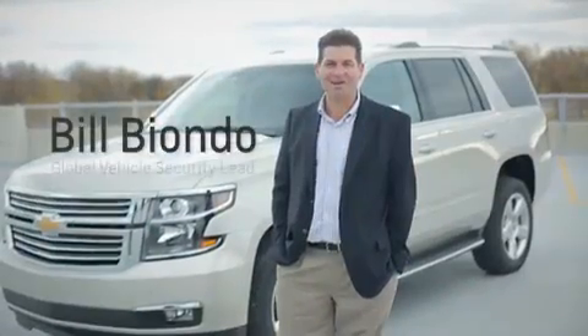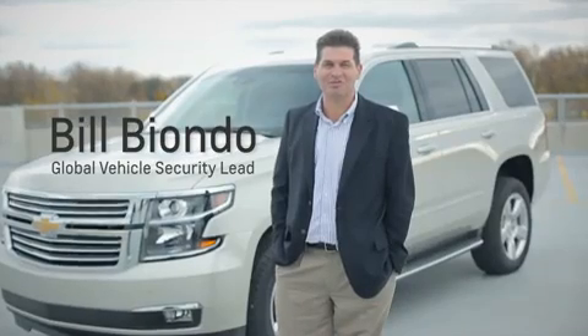Hi, I'm Bill Viando. I'm the global vehicle security lead for General Motors. My team, working in conjunction with the program team, have worked hard at putting some great vehicle security features in the new 2015 Chevrolet Tahoe. I'm excited to tell you about those today.